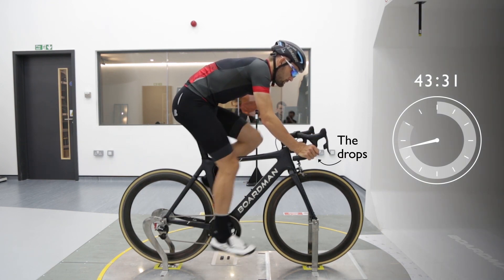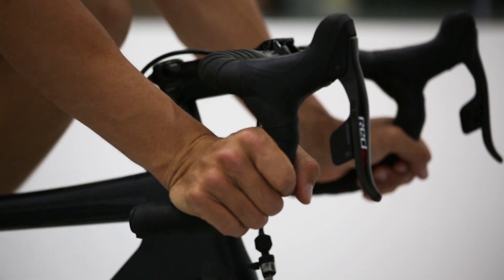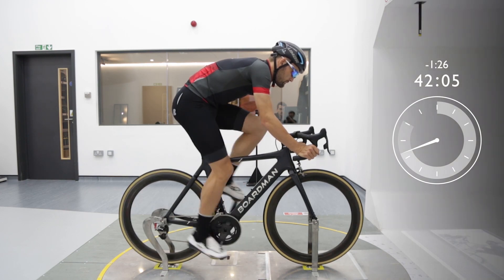Now he's on the drops, reducing his frontal area and saving himself another 1 minute and 26 seconds.